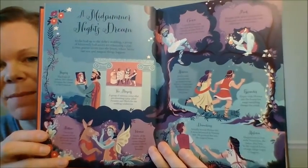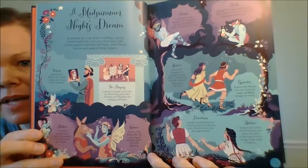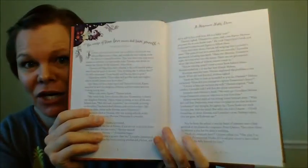So let's look at one. Look at this — A Midsummer Night's Dream! What a great way to intro this play. It really gets you excited, and you can see all the characters right there.